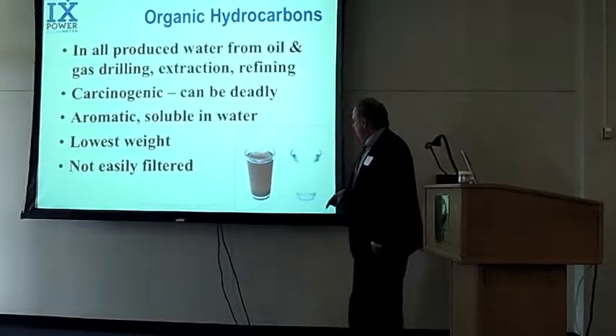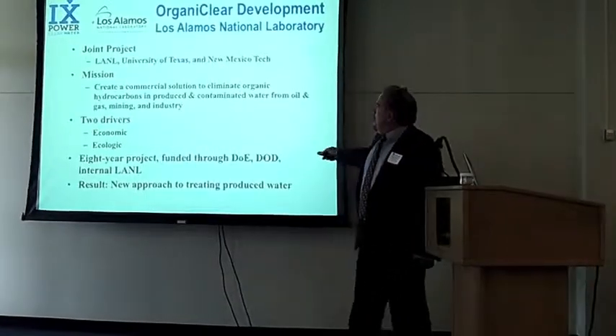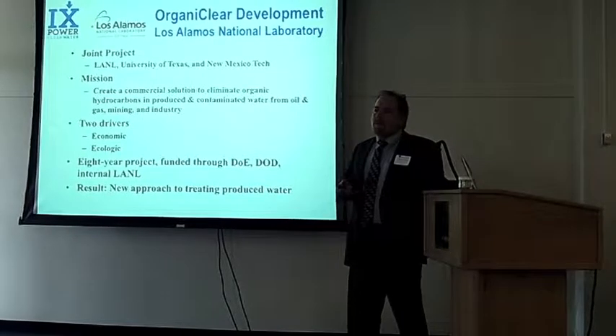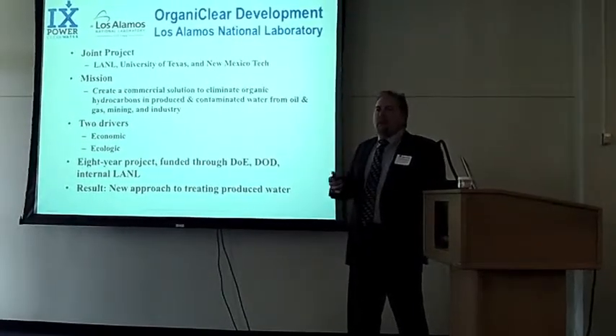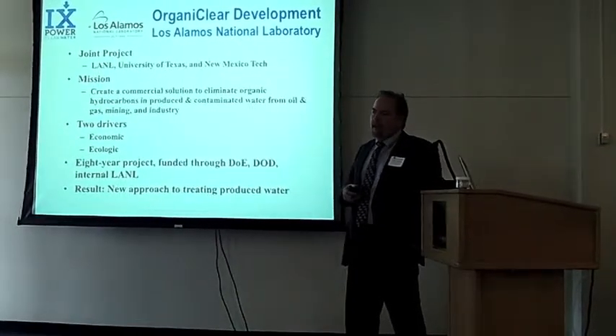This is typical produced water, and you can see it's got some flow degrees in there and some other things — and this is water that's been treated. About eight years ago, the University of Texas, New Mexico Tech, and Los Alamos National Laboratory came together and said they wanted to figure out a way to deal with these dissolved organic hydrocarbons inside of produced water from oil and gas.